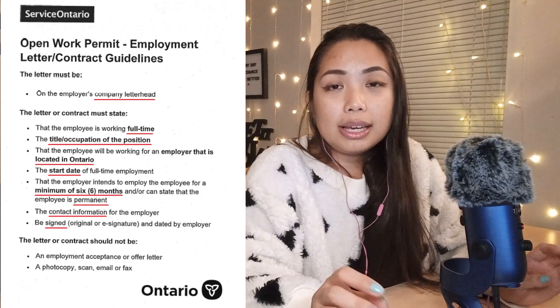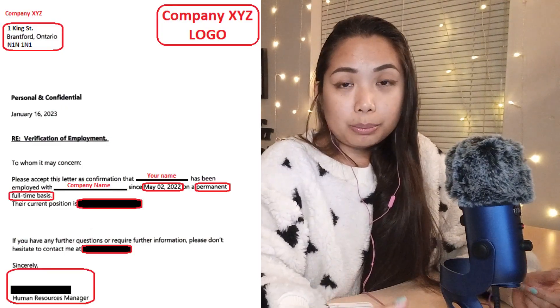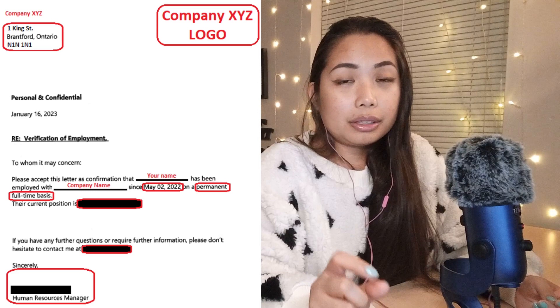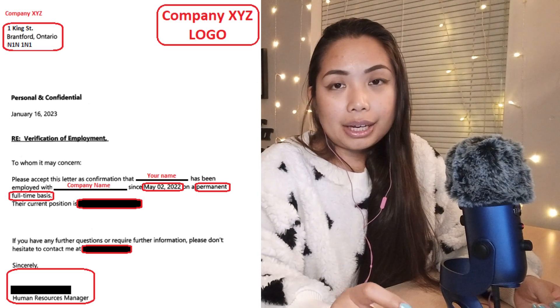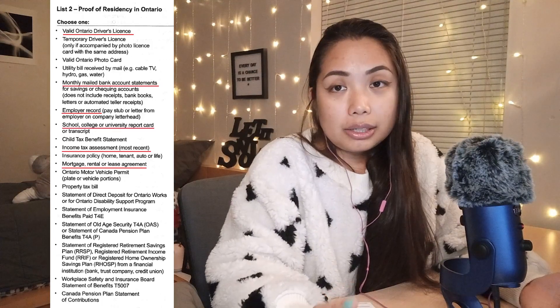Here is a sample of the actual employment letter I submitted with my OHIP application. I've highlighted all the key words required by Service Ontario's employment letter guidelines. For the second requirement — proof of residency in Ontario — I've highlighted the documents most likely available to new applicants. You only need to present one of these documents. For my case, I presented my pay stub from Ontario.